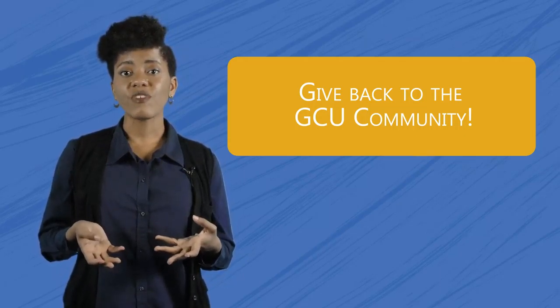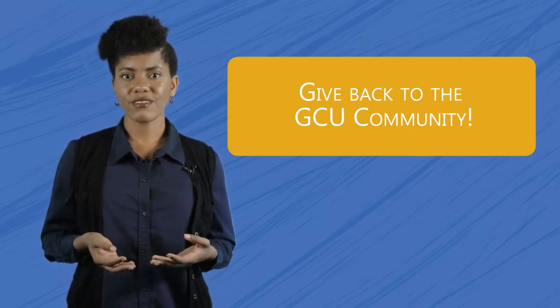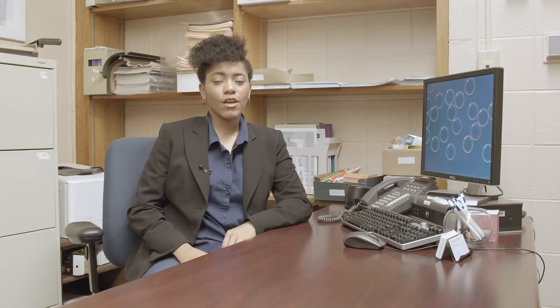Even if you don't get a super glamorous job or one working with your favorite professor, you'll still be giving back to the GCU community. Which is always a good thing, right?